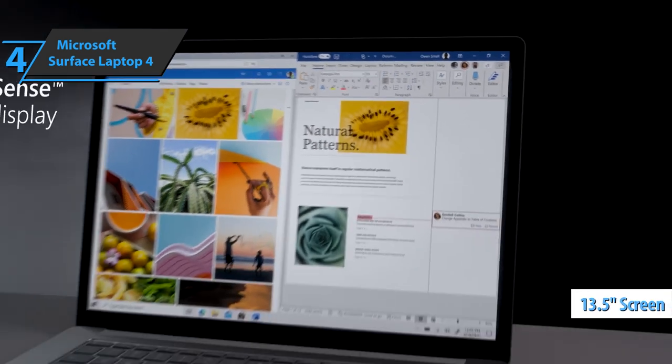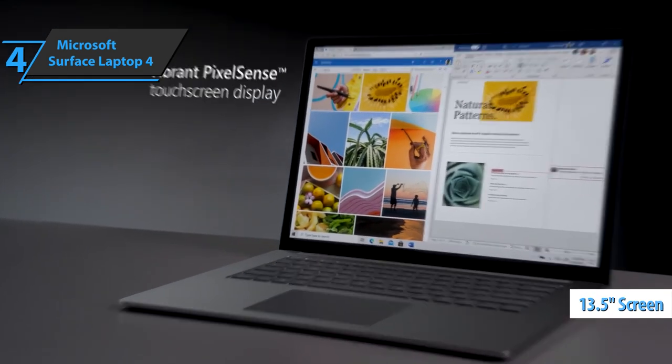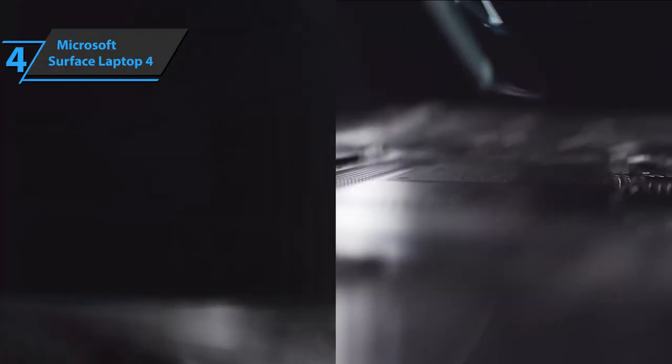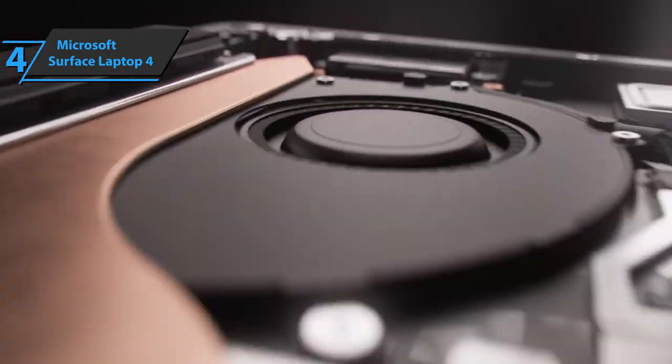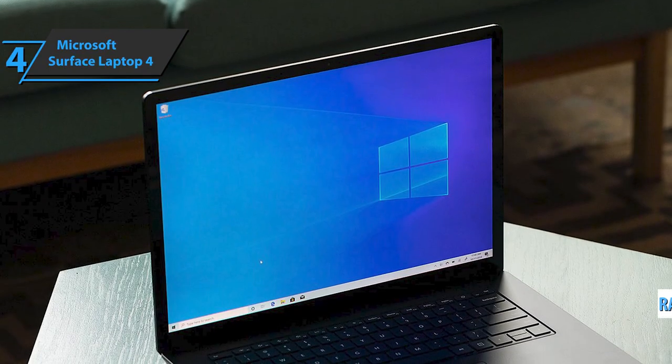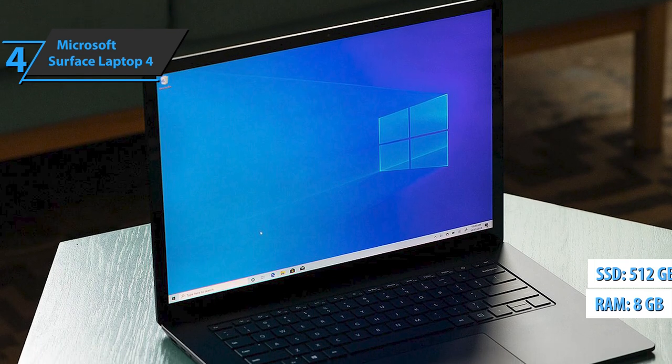The 13.5-inch screen is as beautiful as ever, and the keyboard and trackpad are the best in class. Available in AMD and Intel versions, the Surface Laptop 4 starts with a configuration featuring an AMD Ryzen 4680U CPU, 8GB of RAM, and a 256GB SSD.